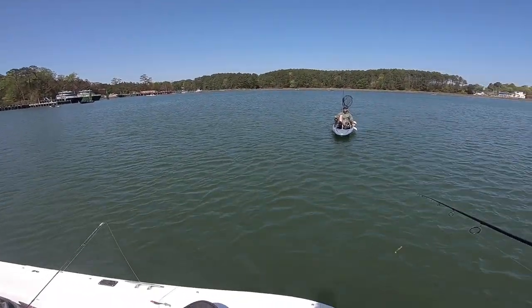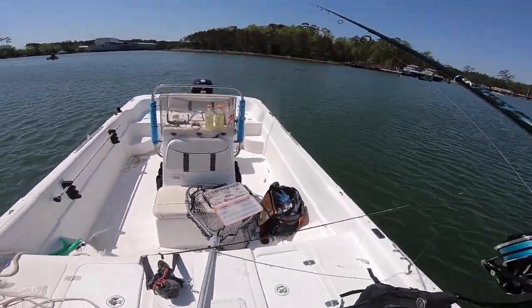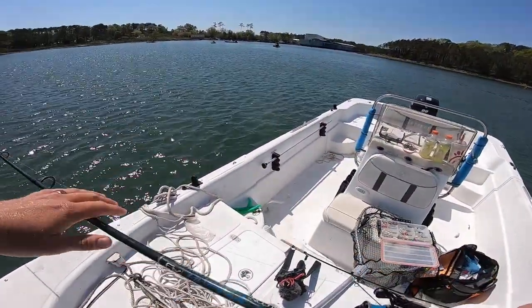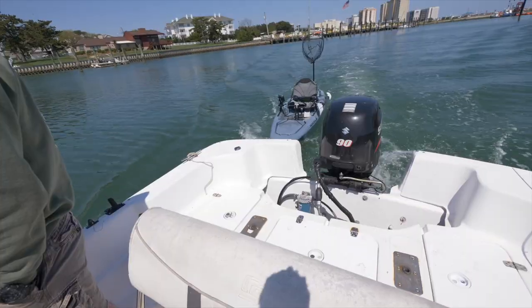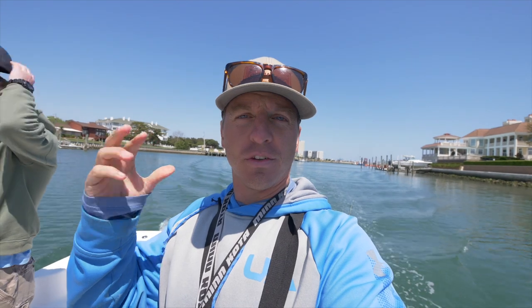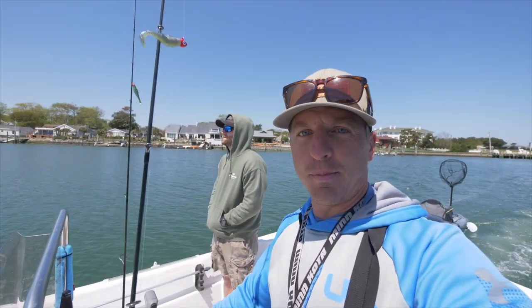We could still social distance. Alright. So far, let's see — I've caught five fish, three keepers, and have a little slam going on. Actually, my own version of a slam: trout, weakfish, and flounder. So the only thing that I need right now is a slot-sized red.